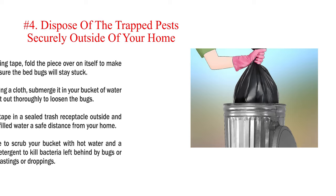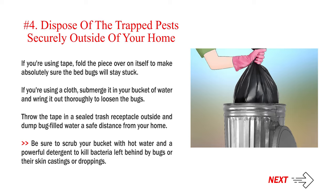Number 4: Dispose of the trapped pests securely outside of your home. If you're using tape, fold the piece over on itself to make absolutely sure the bed bugs will stay stuck. If you're using a cloth, submerge it in your bucket of water and wring it out thoroughly to loosen the bugs. Throw the tape in a sealed trash receptacle outside and dump bug-filled water a safe distance from your home. Be sure to scrub your bucket with hot water and a powerful detergent to kill bacteria left behind by bugs or their skin castings or droppings.